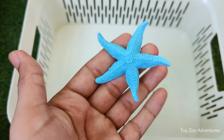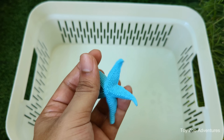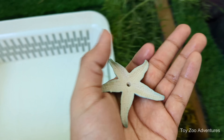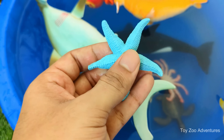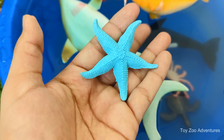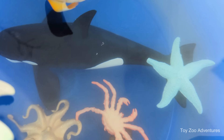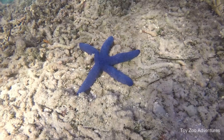Starfish are not actually fish — they're echinoderms, related to sea urchins and sand dollars. Most starfish have five arms, but some species can have up to 40 arms. They eat clams, oysters, mussels and other small marine animals. Starfish don't have a brain or blood.